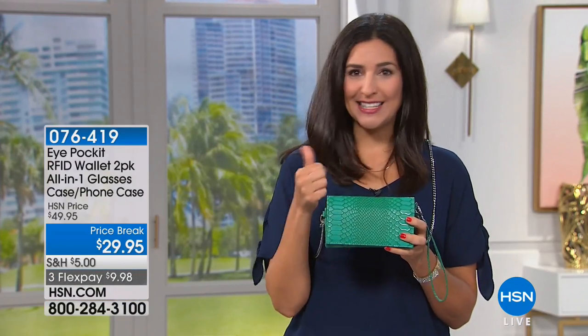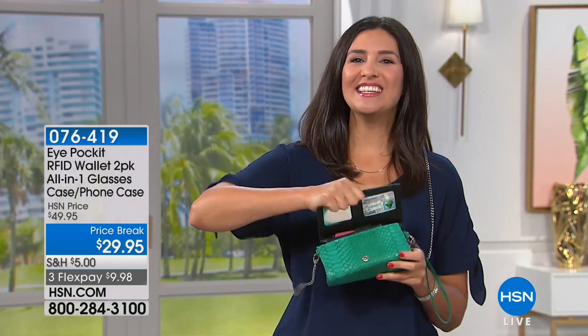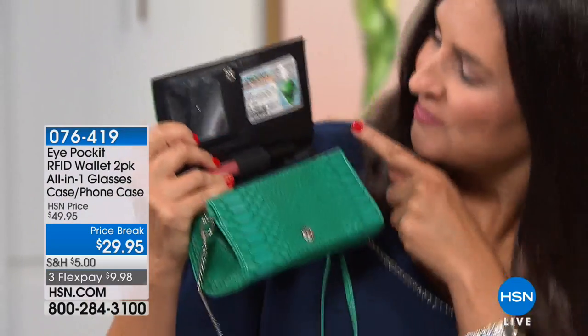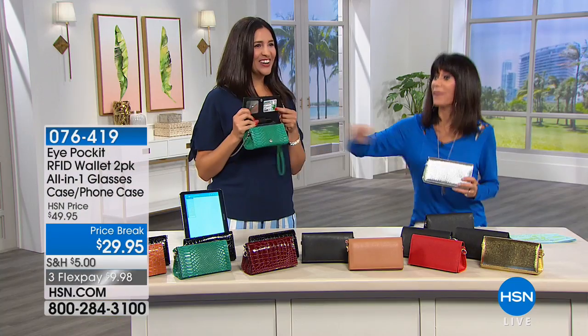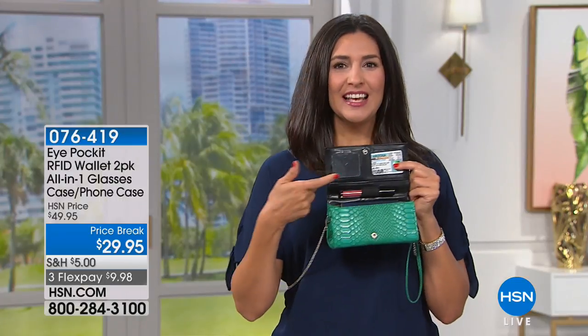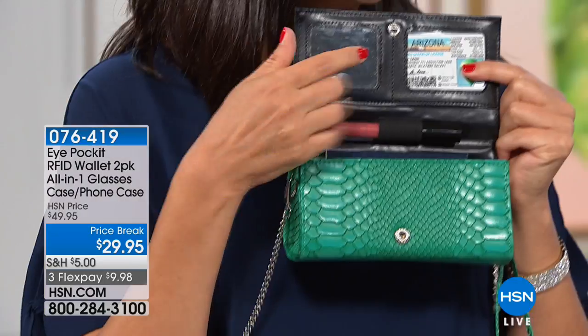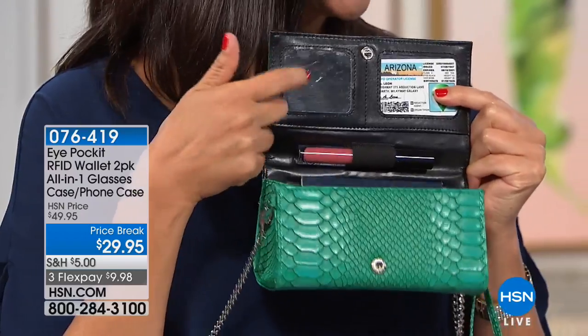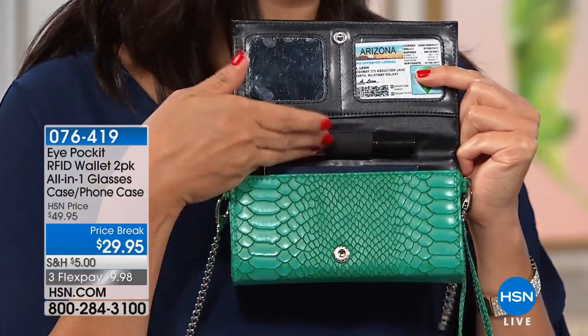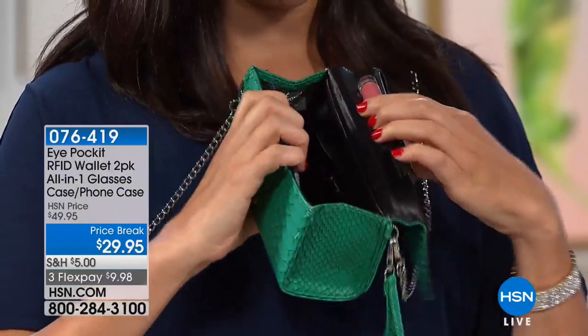But your regular eyeglasses case isn't pretty and doesn't hold much. When you open this up, there's a spot for your driver's license, a mirror — and we thought ahead, it's not a glass mirror so it won't shatter. There's a spot for a pen, but I actually put lip gloss in there because I like to carry it with me everywhere.